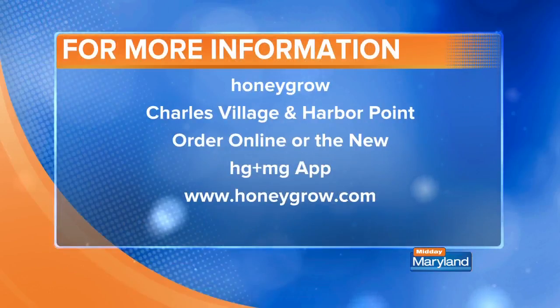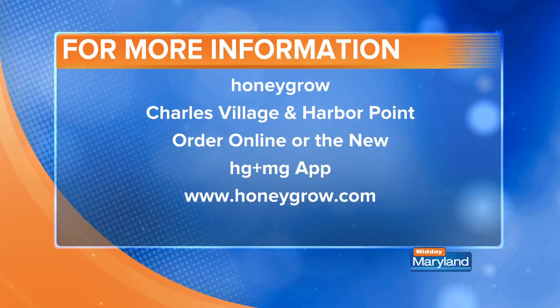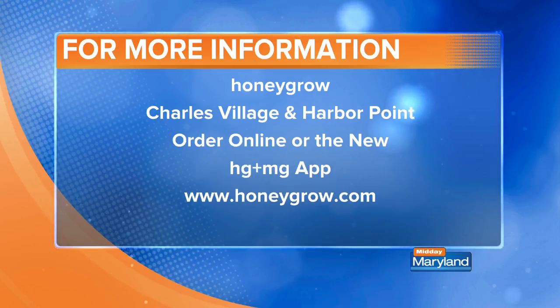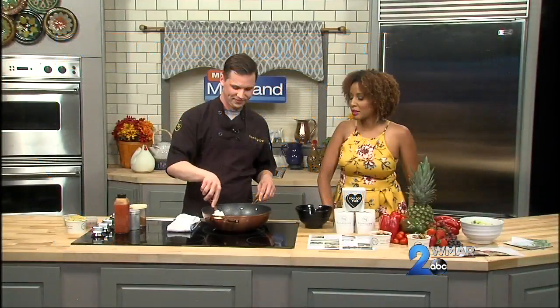HoneyGrow's locations are in Charles Village and Harbor Point. You can order online, and there's also a new app — the HG and MG app — so you can order right on the app as well. That makes it super simple: already fast casual, but you come in and your order is ready for you to pick up. I wish we had smell-o-vision right now because this smells delicious.